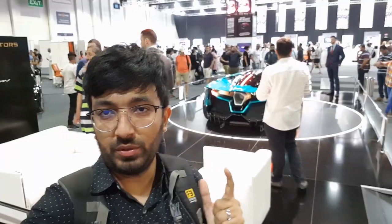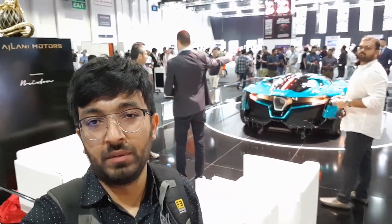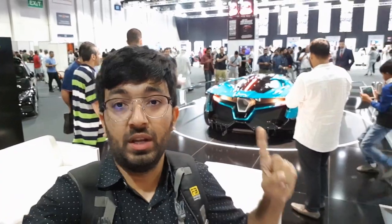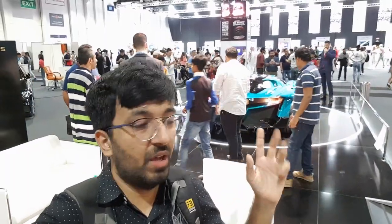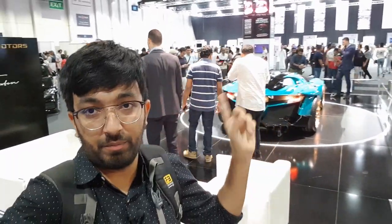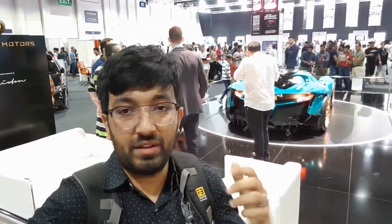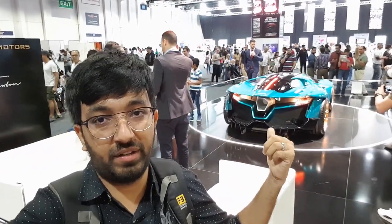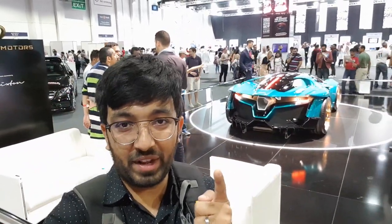So those were the cool and insane car designs on display at the Dubai International Motor Show. I'm really impressed by several of these designs, especially the more futuristic ones. I had a chat with the teams behind some of these cars and they seem very promising and committed. I really hope they find investors and get into production. Give this video a thumbs up if you liked it, share and subscribe for more videos — until next time, bye!